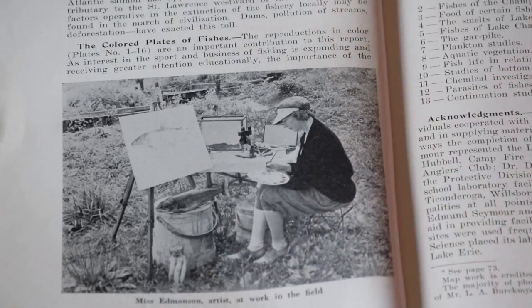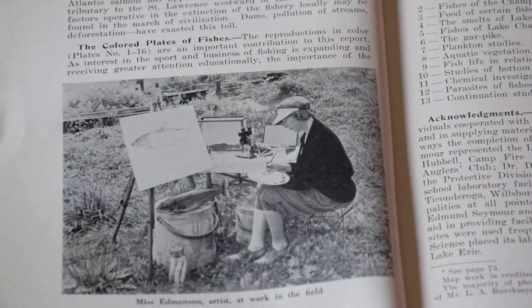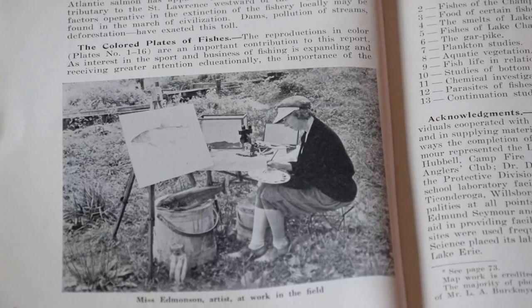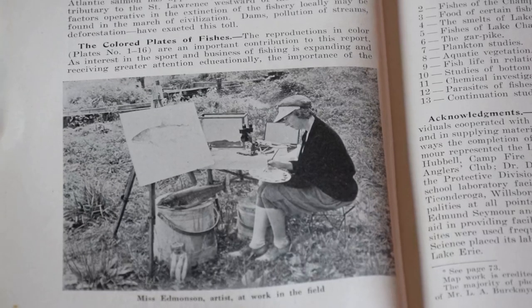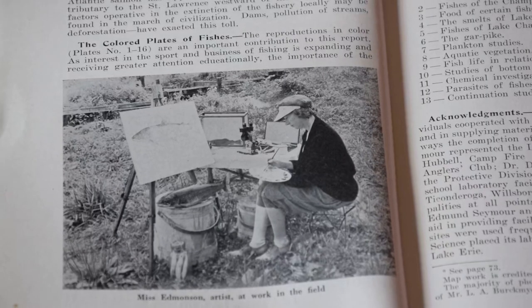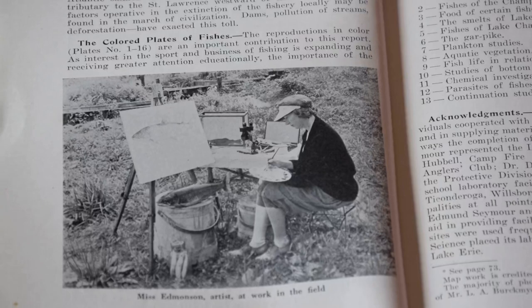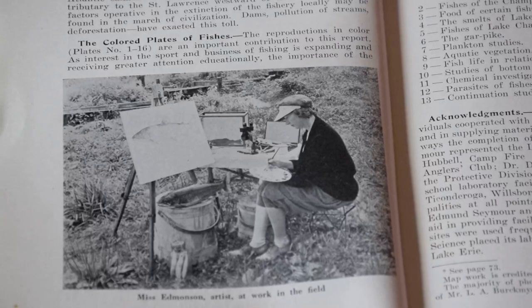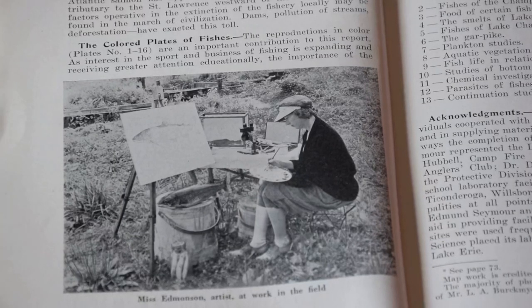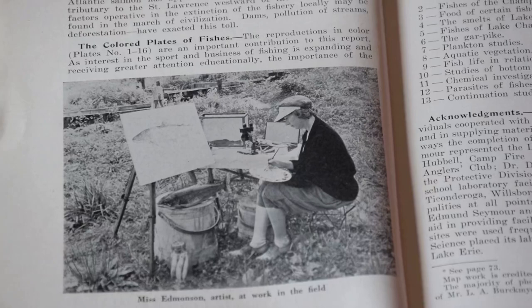Each fish portrait represents the collective effort of the survey field crews, an individual artist, and an ichthyologist. Field staff were responsible for collecting, transporting, and keeping the fish alive until the artist and ichthyologist were satisfied that the illustration was accurate. As part of preparations, the fish were also observed before they were caught.